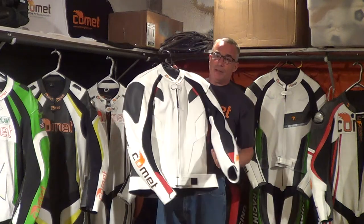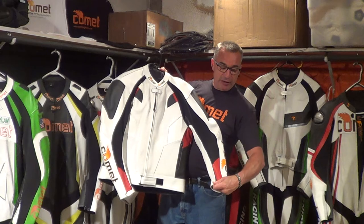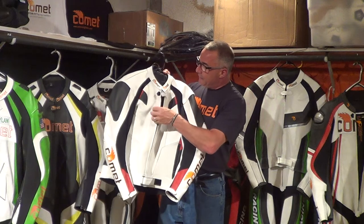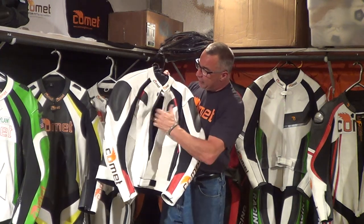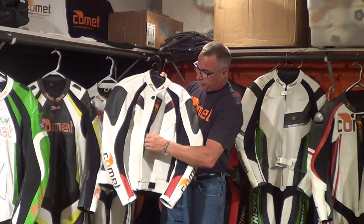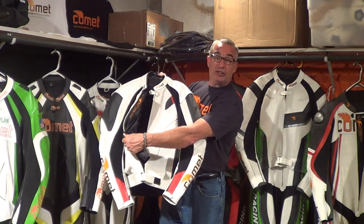Lastly, there's dual Kevlar stitching throughout the jacket. Of course, there are Comet lockdowns on both the wrists and the neck. All of our suits come with an interior pocket for your phone as well as a removable inside mesh wick liner.